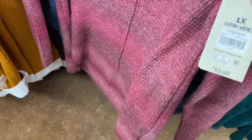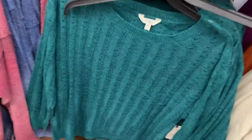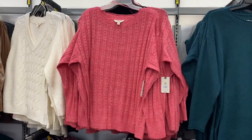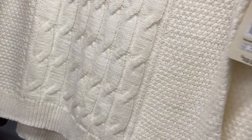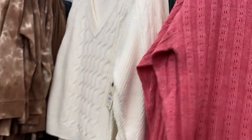They've had these sweaters for a while now. This one is $16.98, a boat neck sweater — it's a little bit off the shoulder, not all the way. It comes in gray, green, pink, or black. There's also a Phoenix sweater at $19.98, which also comes in green.